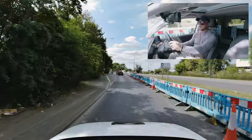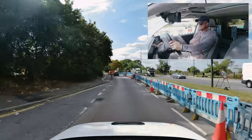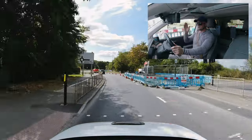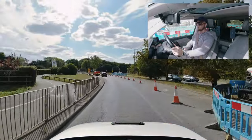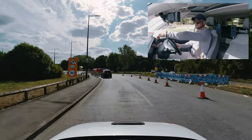At the next roundabout I'm not going to follow signs — I'm going to go straight, second exit. There used to be a left-only arrow on the left lane, but it's no longer there, so we can use the left lane to go straight. Always stick to the left lane if you're not sure; look for road markings. You can see it's a straight arrow.